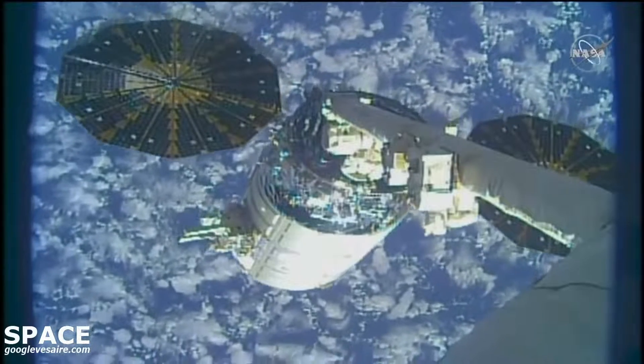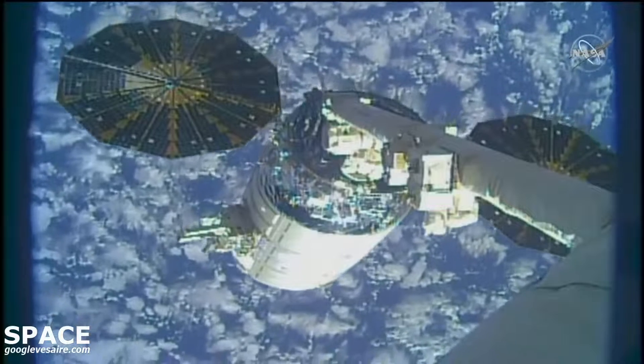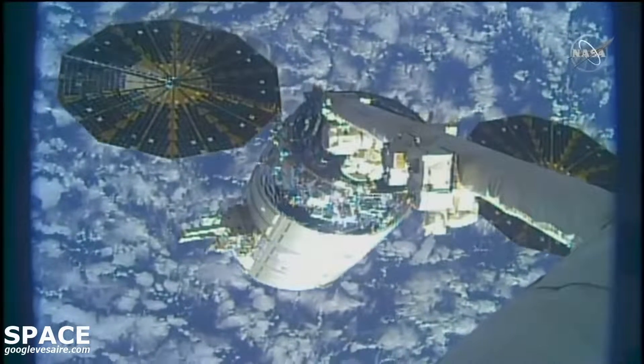The release window of the Northrop Grumman Cygnus spacecraft is open, still targeting an on-time release at 10 a.m. Central Time, 11 a.m. Eastern Time.